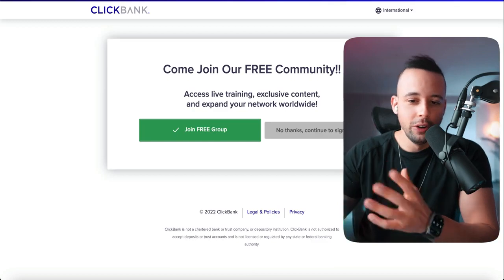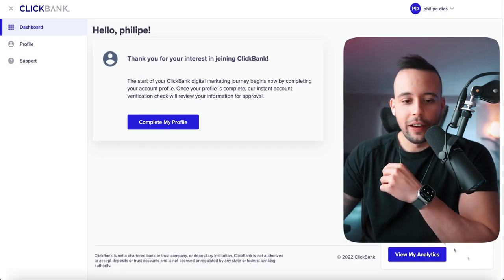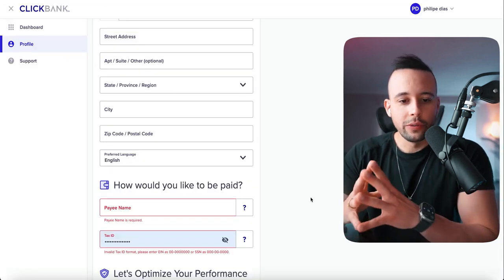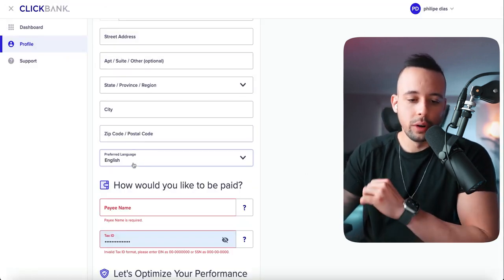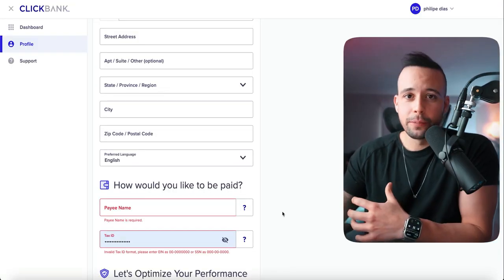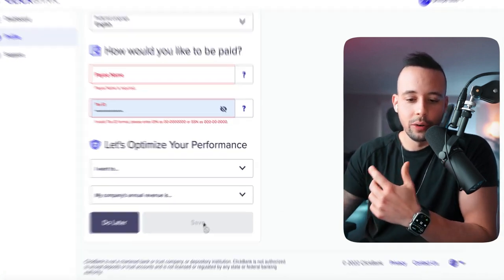They're going to try to upsell you on a free community — you don't want it, just click 'No thanks, continue to sign up.' Now download the suppression list and accept — you can delete that file afterwards. Click 'Complete my profile.' They're going to ask for your address, city, postal code, language, payee name, and tax ID. This can be from any country, as they need it for tax purposes. Fill it all out and click save.